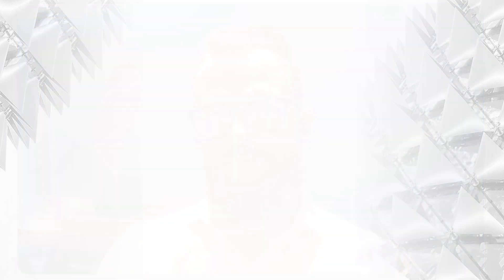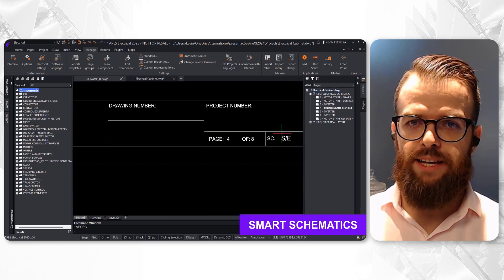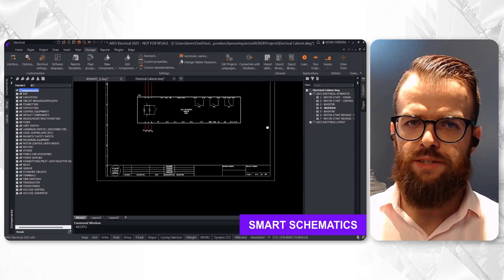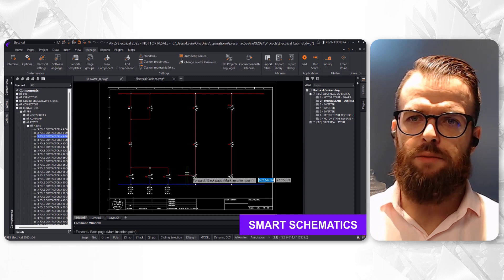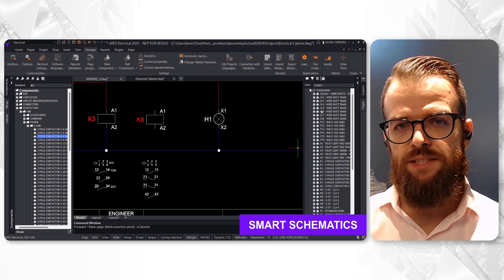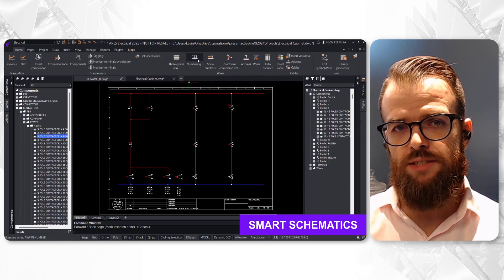Smart schematics in Iris Electrical automate critical tasks like page numbering and component tagging, ensuring accuracy and consistency across the project. Cross-reference blocks are updated in real-time, even as components shift between drawings. Project wires can be automatically numbered according to the organization's pre-defined business rules, and lock specific wire names when necessary. Smart schematics ensures a smooth, error-free design process, enhancing efficiency and precision.